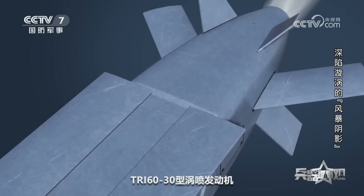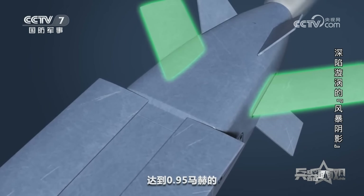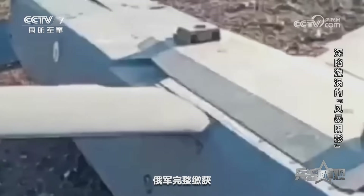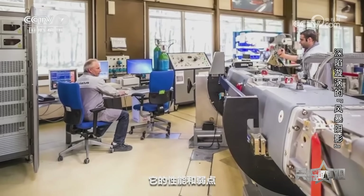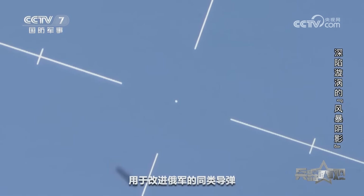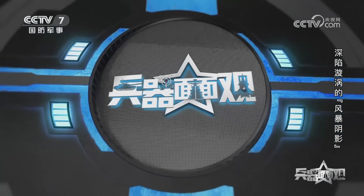导弹的后段主要是TRI-60/30型涡喷发动机和它的进气道，能够让风暴阴影达到0.95马赫的最大飞行速度。美国动力网站称，俄军完整缴获风暴阴影后，将会更好地掌握它的性能和弱点，从而提升拦截成功率，也能将研究成果用于改进俄军的同类导弹。